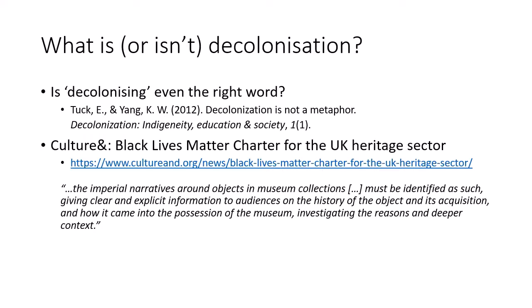CultureAnd have produced a Black Lives Matter charter for the UK heritage sector, which I think is a really useful resource. It contains practical steps that museums can take to decolonise and to ensure that their pledged commitment to Black Lives Matter is not just lip service. And the charter isn't just about collections — it's also about diversifying the workforce and supporting Black communities, which must be an integral part of decolonising efforts in the sector.